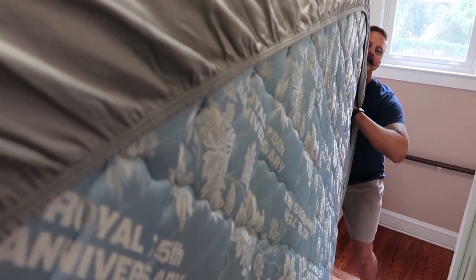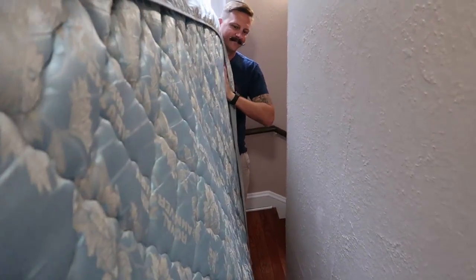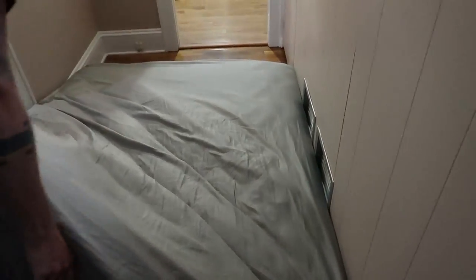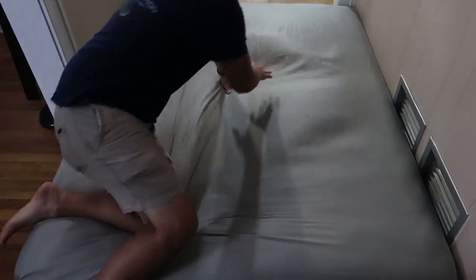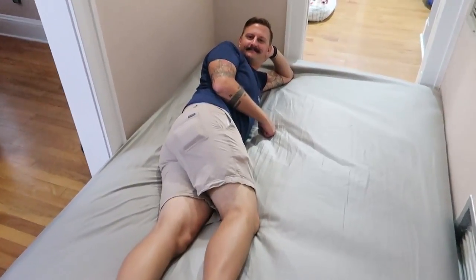We are going to move the bed downstairs today so that we're in the strongest part of the house, away from windows. It's freezing cold upstairs because I turned down the air conditioner so that it was cold in case we lost power. We're taking the mattress down the stairs now. It's our little makeshift bedroom — welcome to my bedroom. Draw me like one of your French girls during a hurricane.